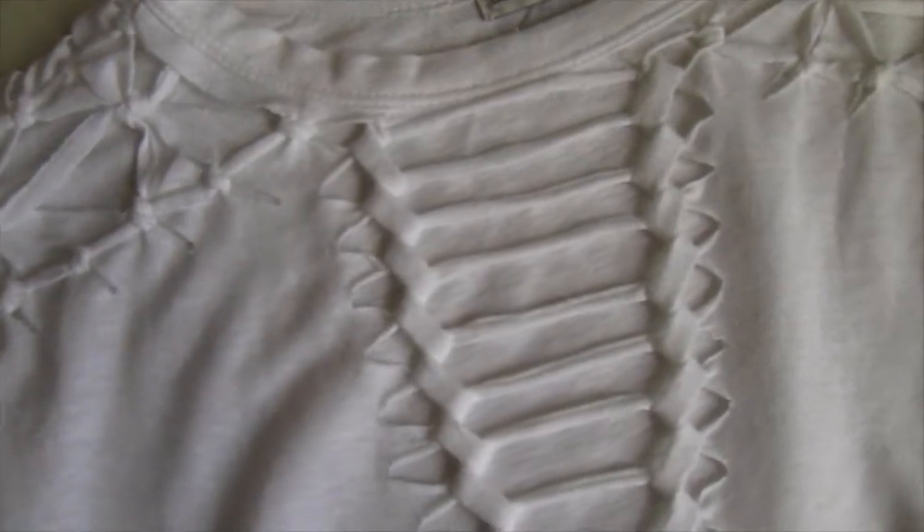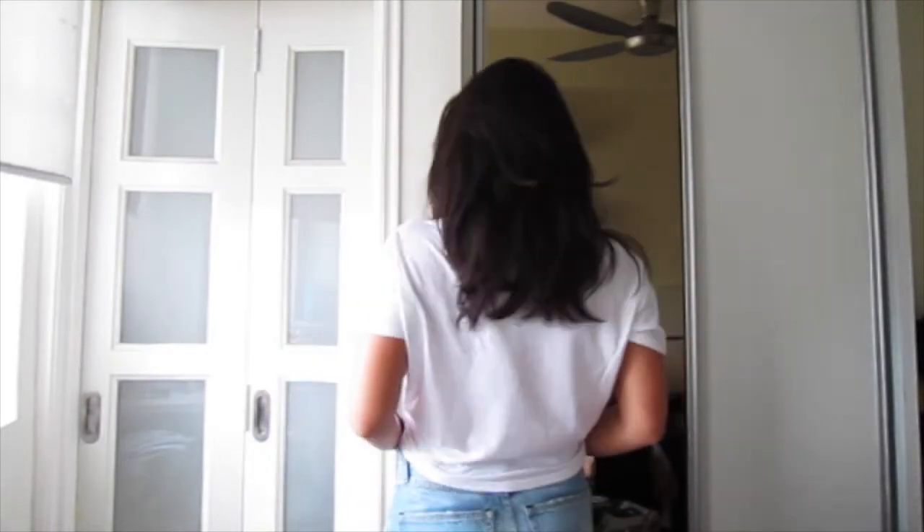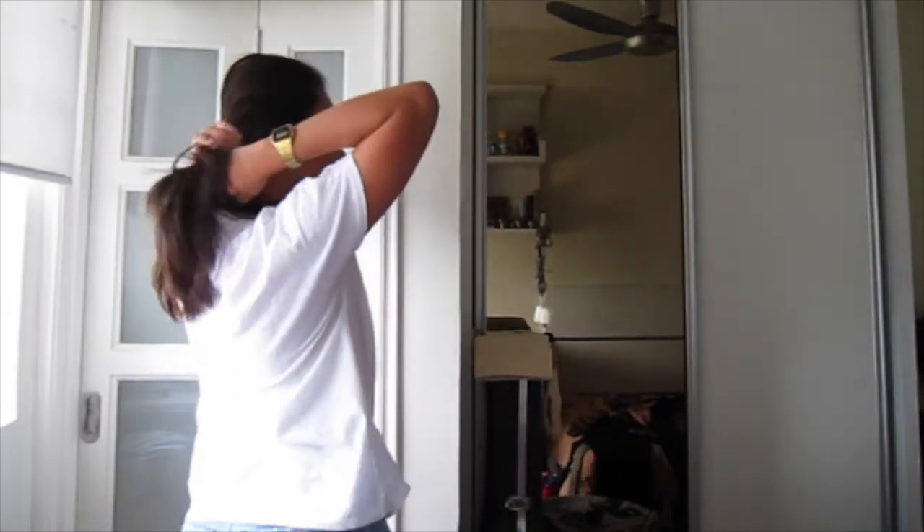Moving on to Urban Outfitters. The first thing I saw was this white distressed t-shirt — it was about 25 euros. My mom would disapprove, but I love the sleeves, the design on the sleeves, and the little deep-V slashes. I knew I had to get it because I could tie it in a knot and wear it with high-waisted shorts. It looks casual but like you put a lot of effort into your outfit because there's so much detail in just a t-shirt.